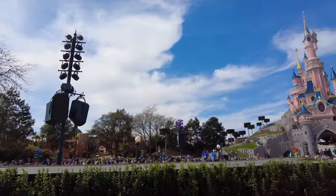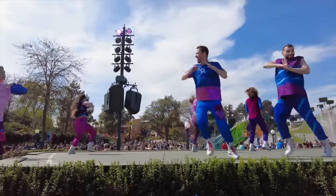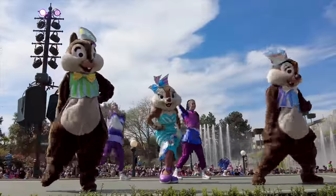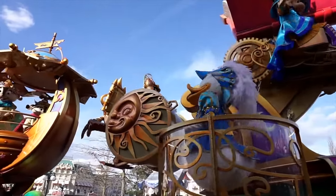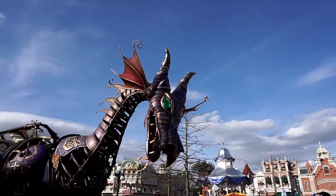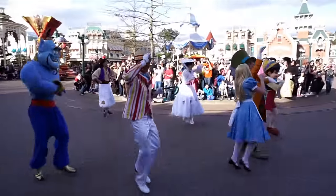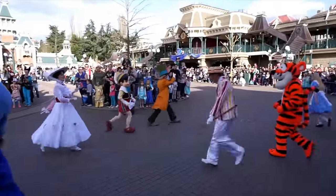To celebrate the park's 30th anniversary, they have created a brand new parade and show called Dream and Shine Brighter. This takes place in the central plaza and is filled with lots of characters, dancing, and plenty of your favourite Disney songs. You will still be able to catch the popular Disney Stars on Parade, which celebrates the discovery of the lands of imagination represented by various Disney and Pixar films such as Toy Story, The Jungle Book, The Lion King, Finding Nemo, Sleeping Beauty, and Frozen. If you have ever seen a Disney parade before, then you know they are not to be missed.